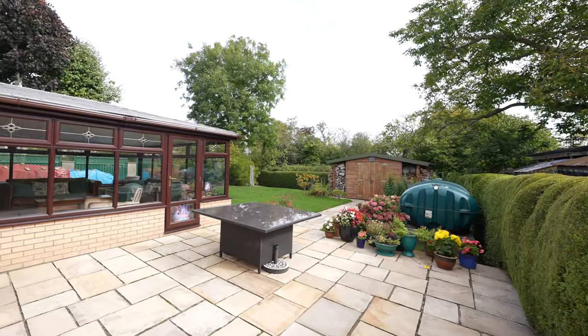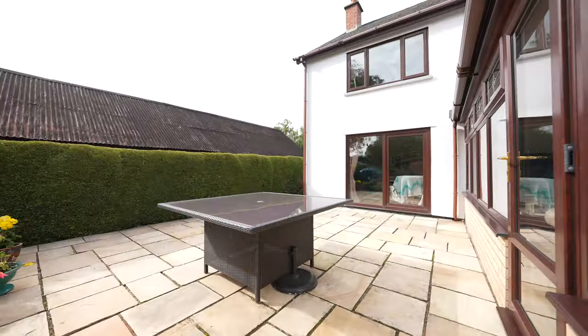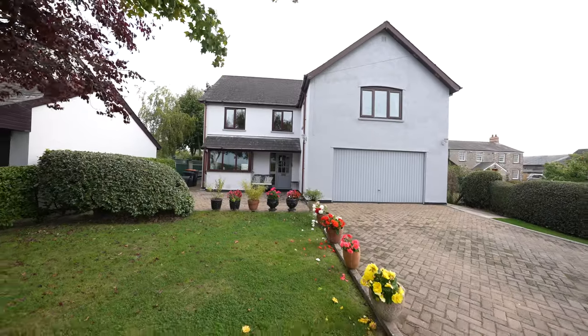What a pleasure it has been today to show you around Post Cottage in Redwick. If you have any further questions or if you'd like to arrange a viewing, please give us a call.